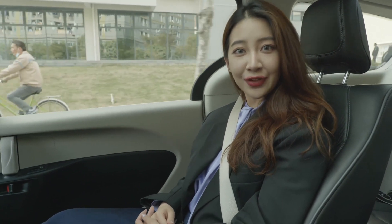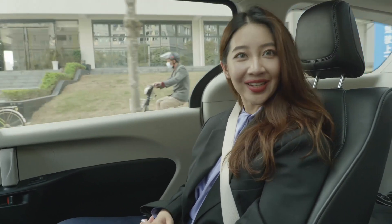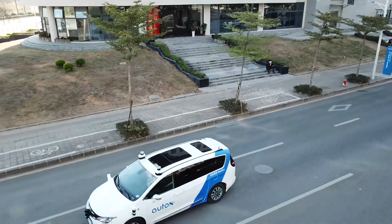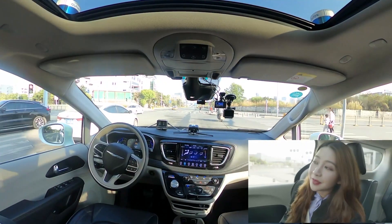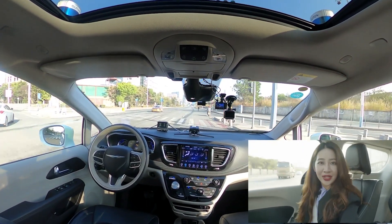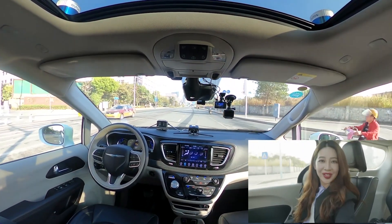Now we have switched the gear from P to D and the handbrake is off. Now we're driving completely driverlessly. I feel like the car's driving really stably, and I have a good feeling about this.